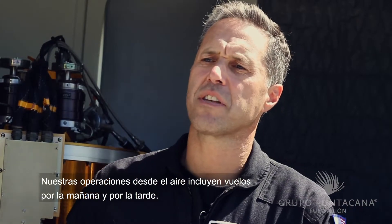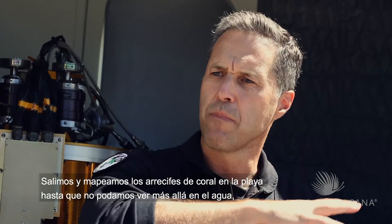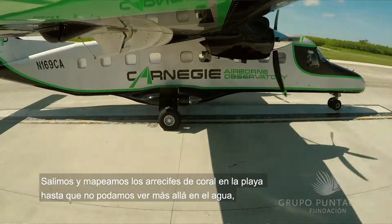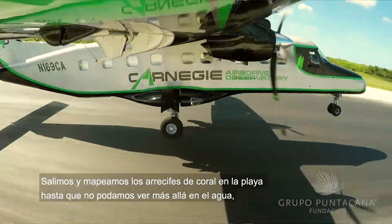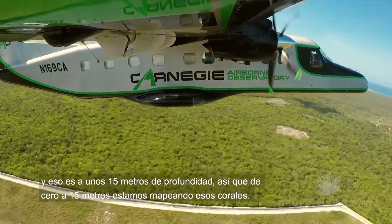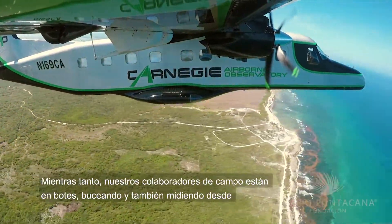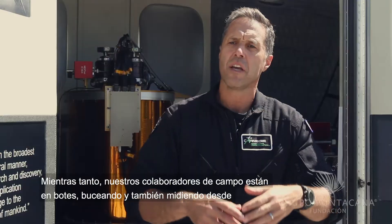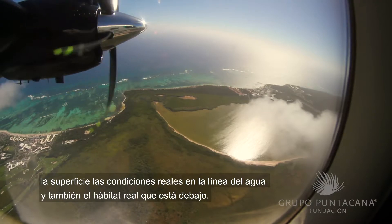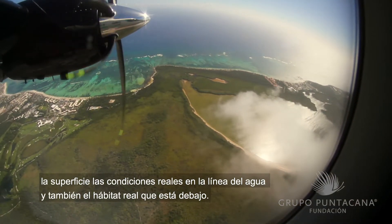Our operations from the air include morning and afternoon flights. We go out and map the coral reefs from the beach basically all the way out until we can't see anymore into the water, and that's at about 15 meters depth. So from 0 to 15 meters we're mapping those corals. Meanwhile, our field collaborators are out on boats diving and measuring from the surface the actual conditions in the seawater column itself and also the actual habitat below.